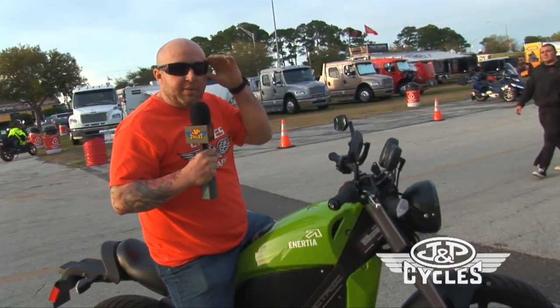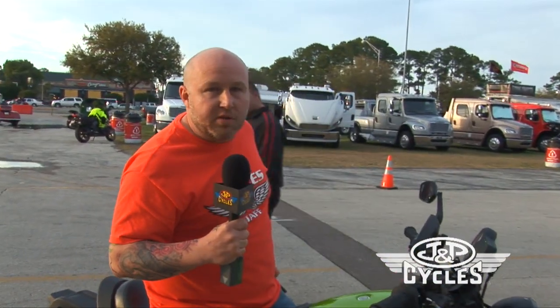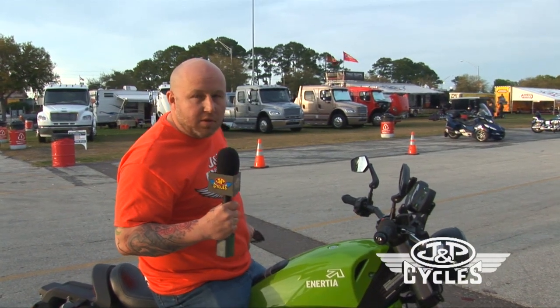We're back from our test ride. Coming from a gas-powered bike, it's way different. I mean, it's still a motorcycle, but it's not completely what you're used to.